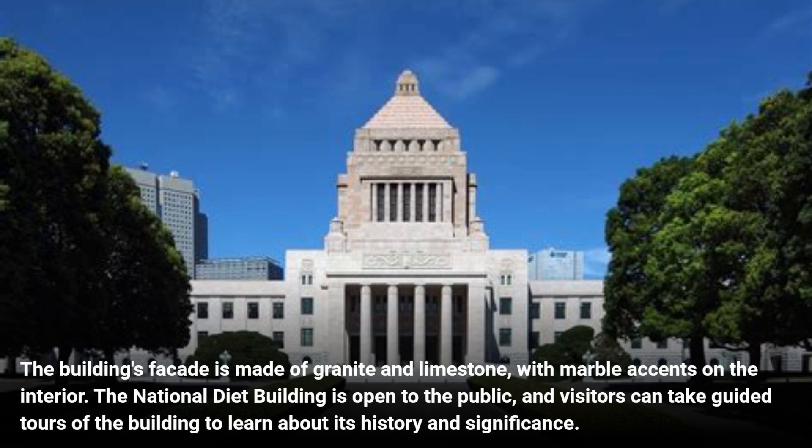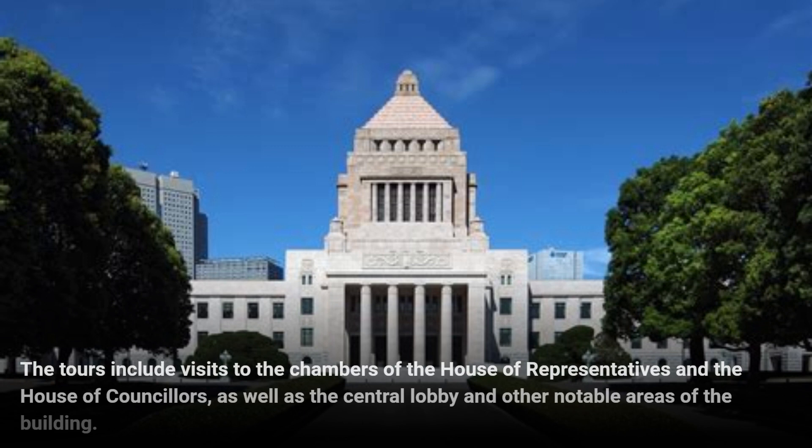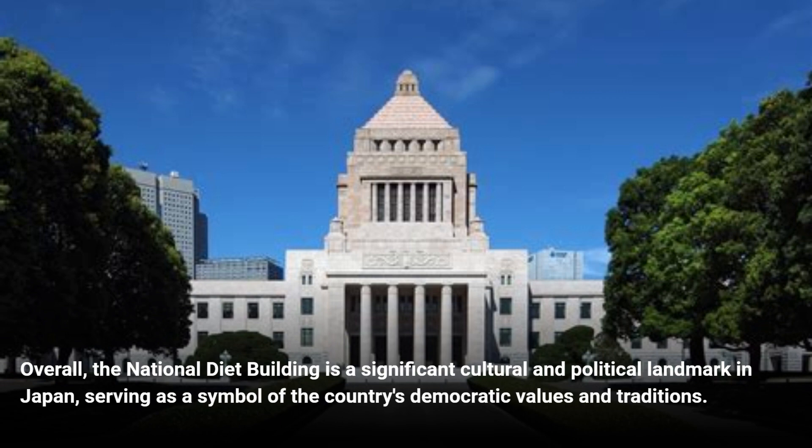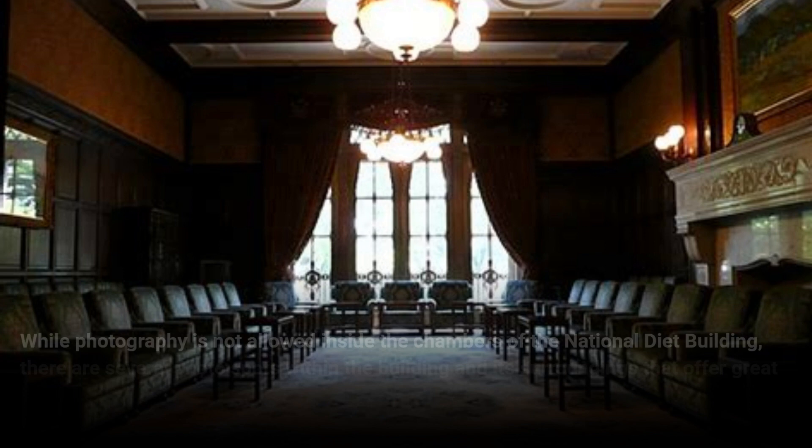The National Diet Building is open to the public, and visitors can take guided tours of the building to learn about its history and significance. The tours include visits to the chambers of the House of Representatives and the House of Councilors, as well as the central lobby and other notable areas of the building. Overall, the National Diet Building is a significant cultural and political landmark in Japan, serving as a symbol of the country's democratic values and traditions.